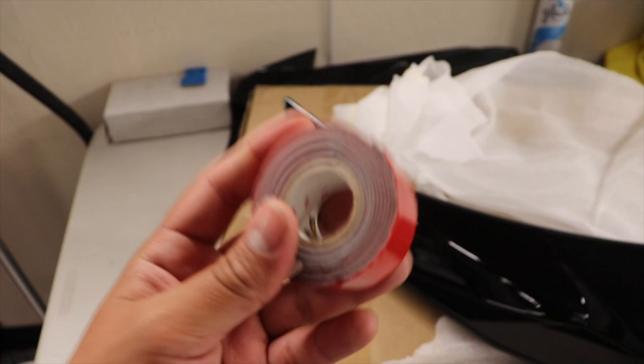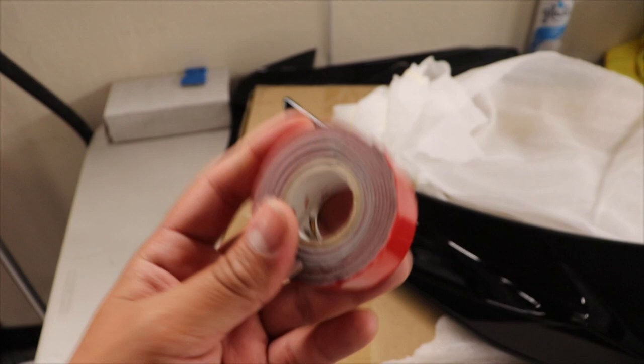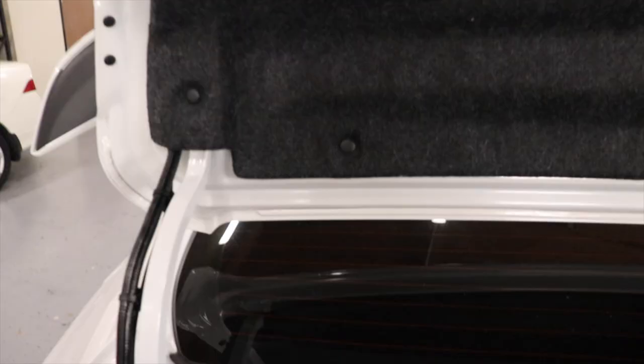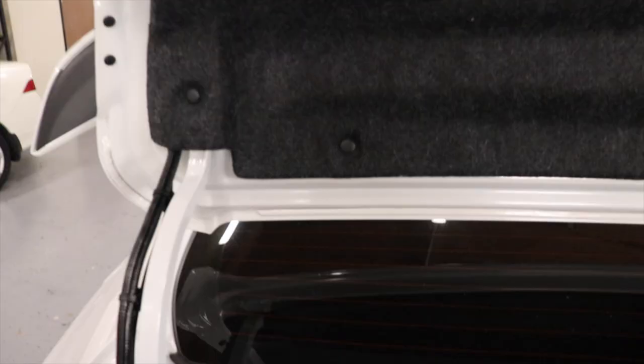I've always liked the duckbill look on a lot of cars. So I'm definitely gonna have to take off my old OEM spoiler, but other than that it shouldn't be that hard. The only thing that sucks is I thought this thing was at least gonna come with some double-sided tape and it doesn't, so I'm gonna have to look around. I actually managed to find some double-sided tape here, which is awesome because I didn't want to go out and get some tape and then come back. So I'm gonna double check to see how hard it is to take off the spoiler that's on there right now and then put on this one.